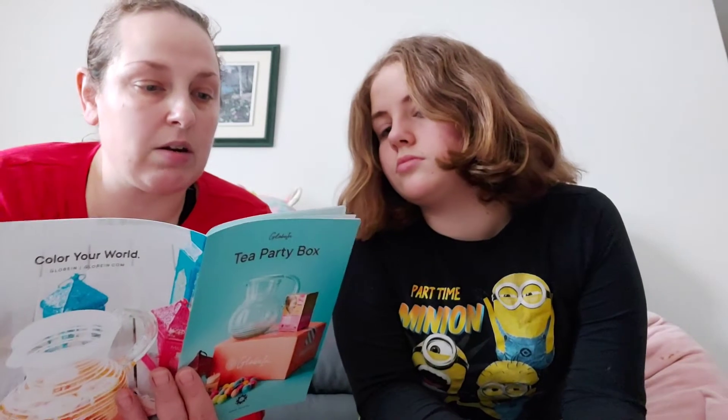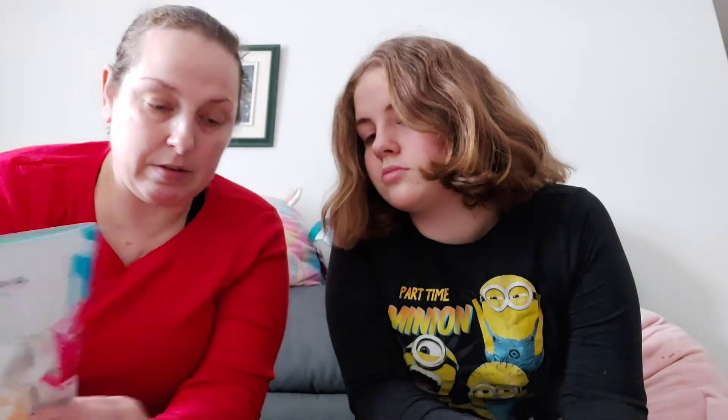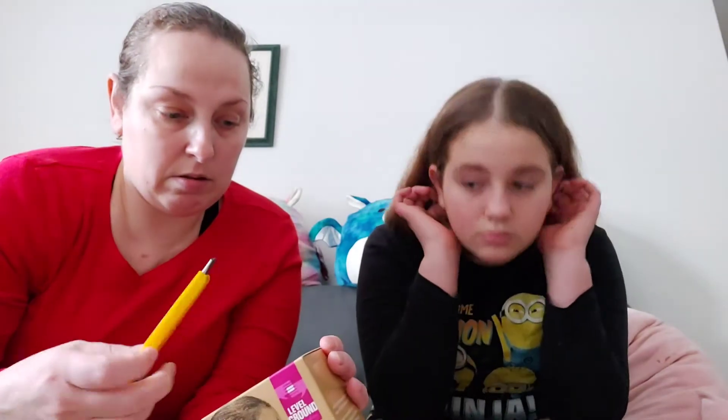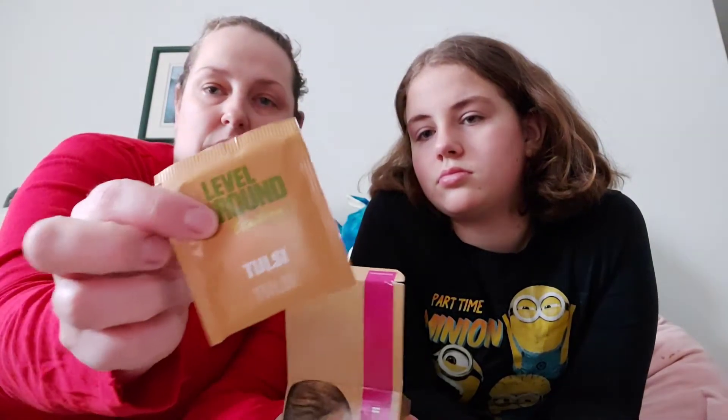Actually, this is the box ordered in November — we are still waiting on October's box. They give you a little catalog or booklet that tells you about all the different things in your box, where they come from, and the artisan that's responsible. So here we are: Ground Level Tulsi Tea, which comes from India. This is the tea here — they just come in little packages like that.